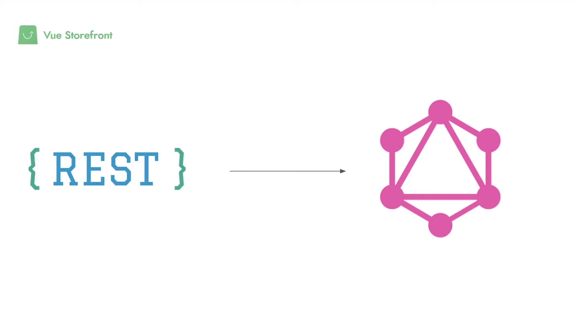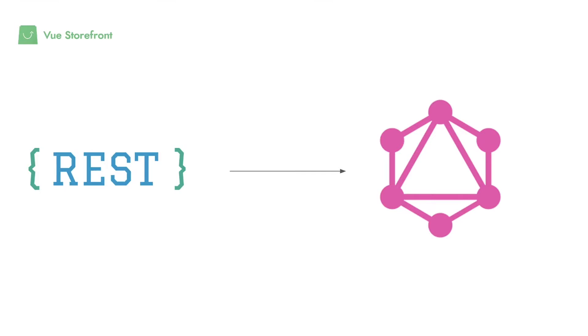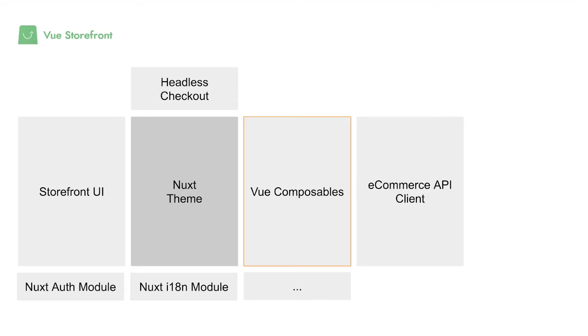So if you have a REST API and at some point decide to migrate to GraphQL, it wouldn't influence these methods — you can still use them in every part of your application without changing even a single line of code. This is really cool. You can even combine REST and GraphQL in your API client. The REST part of the application doesn't care — you can even hardcode this data, you can do whatever you want.